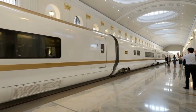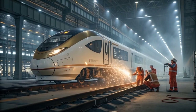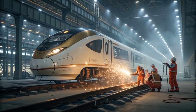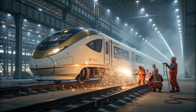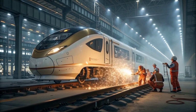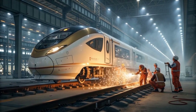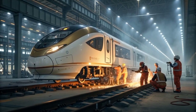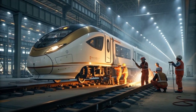While passengers experience seamless luxury, beneath the floor panels operates one of the most sophisticated mechanical ecosystems ever built into a high-speed train. The power distribution network (PDN) runs through shielded conduits lined with graphene mesh for superconductive efficiency, feeding real-time energy to every cabin, sensor, and interface. Each compartment has multiple shock-absorption layers composed of viscoelastic foam and carbon dampers to reduce motion vibration by 90 percent.